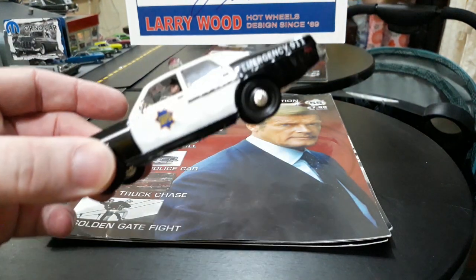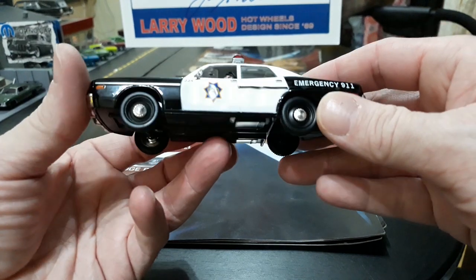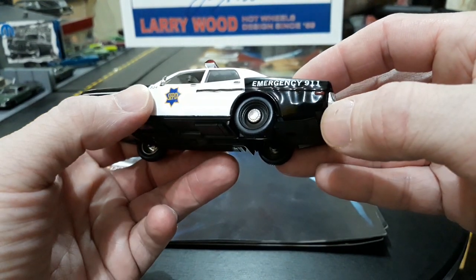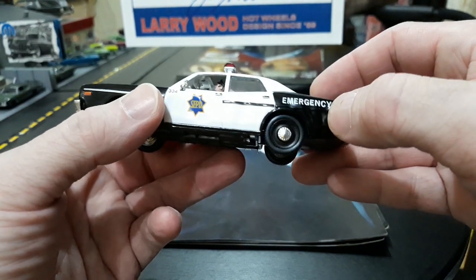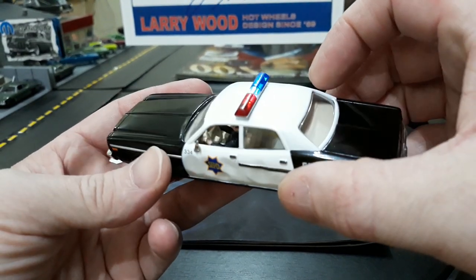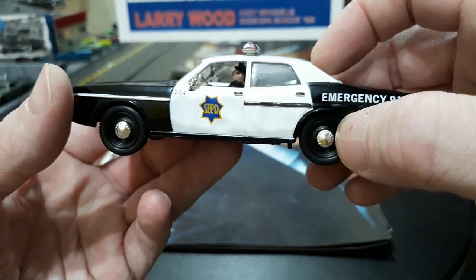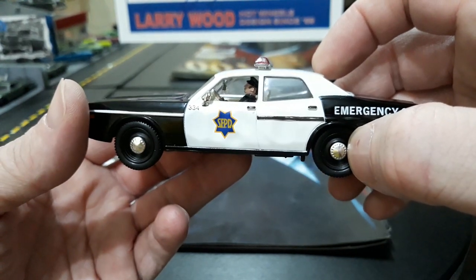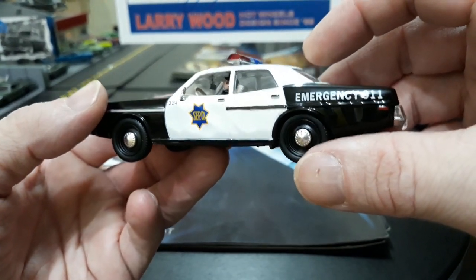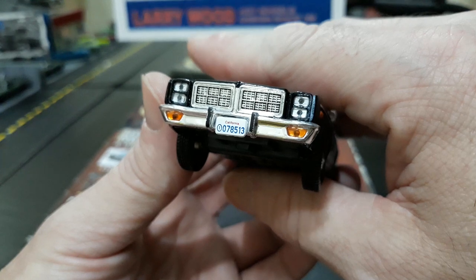You guys can understand why I kept this one, being a Mopar. As I said yesterday in the Mopar tag video, I have been growing partial to these late-70s big-bodied Mopars. This one is really unique because it actually has some body damage added to give it detail of a chase scene from the movie. They also added a police officer inside behind the wheel — his hands are actually on the steering wheel — really cool, nicely detailed with the San Francisco Police Department star on the door, car number 334, steel rims with poverty caps, and Emergency 911 on the door.